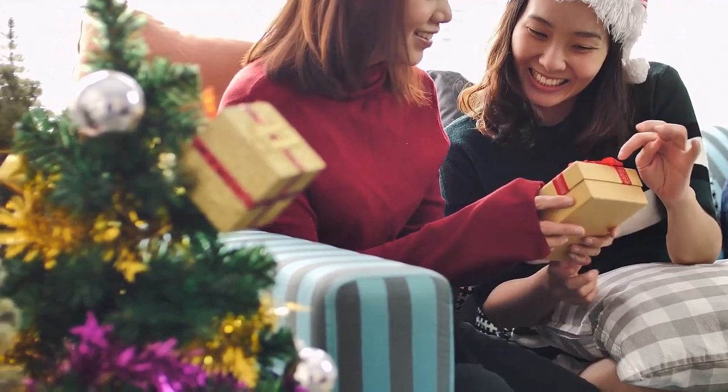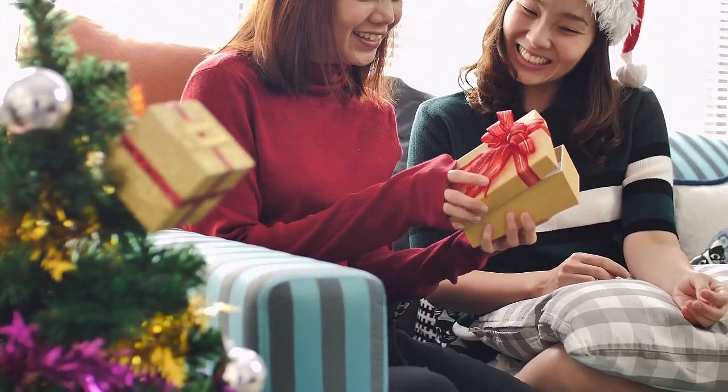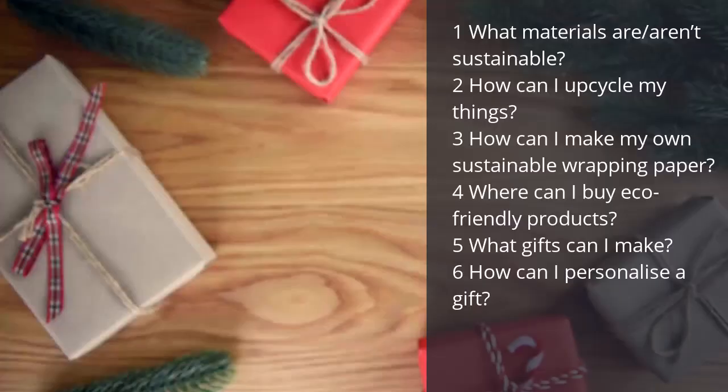Why not get your students thinking about gifts they give and receive and how sustainable they are? Our essential question for this one could be: how can I make a planet-friendly gift? Some sub-questions that students could explore are: what materials are and aren't sustainable? How can I upcycle my things? How can I make my own sustainable wrapping paper? Where can I buy eco-friendly products? What gifts can I make? How can I personalise a gift?